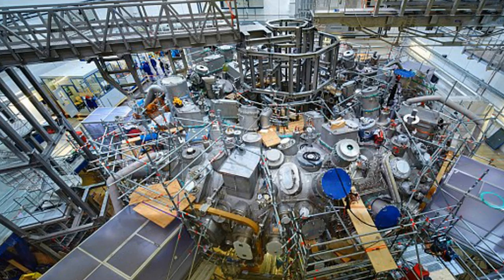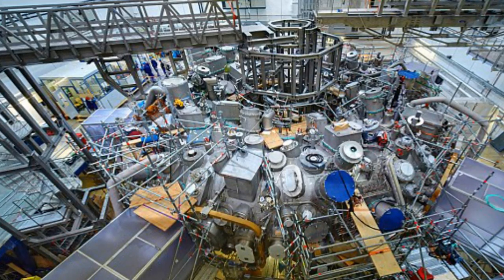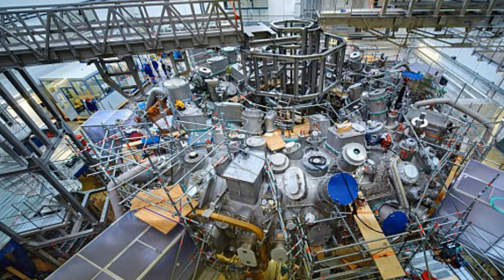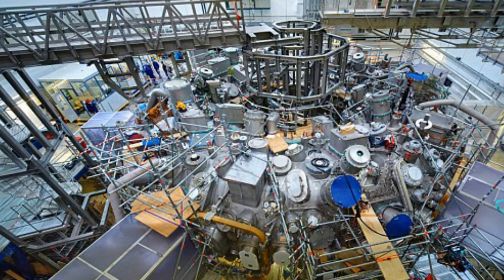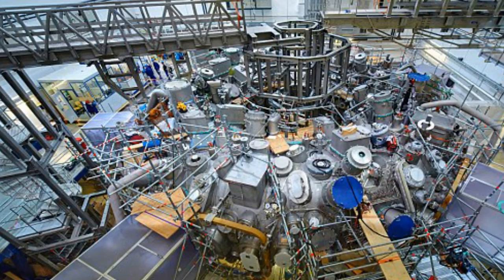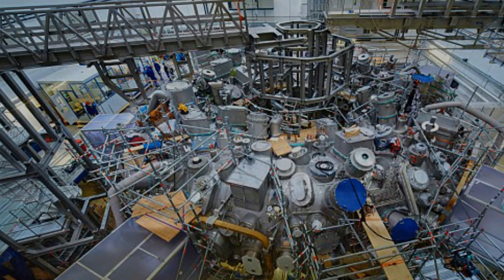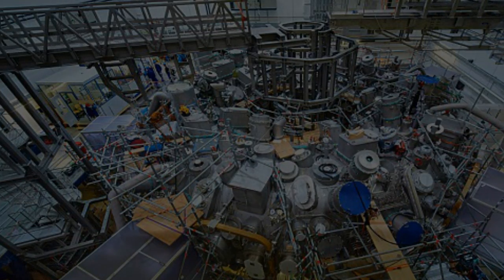This is done by heating the fuel to temperatures in excess of 150 million degrees C, forming a hot plasma. Strong magnetic fields are used to keep the plasma away from the walls so that it doesn't cool down and lose its energy potential. These are produced by superconducting coils surrounding the vessel, and by an electrical current driven through the plasma. For energy production, plasma has to be confined for a sufficiently long period for fusion to occur.